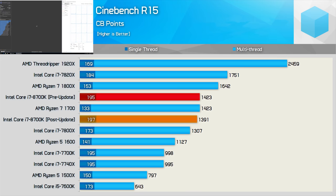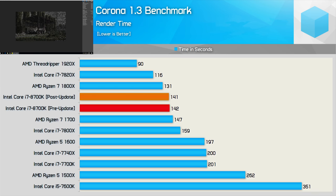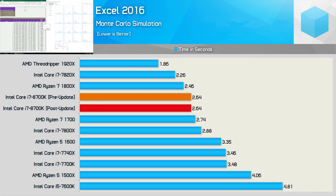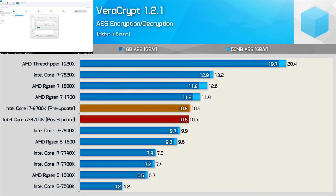The Cinebench R15 score is based on an average of three runs. The multi-threaded score is reduced by 2% while the single-thread score increased by 1% — margin of error territory. We see much the same in Blender: the update came in a fraction ahead, again within the margin of error. The Corona benchmark also shows nothing to report, so rendering workloads won't be impacted. Likewise, spreadsheet performance shows no improvement or decline. 7-zip compression and decompression performance looks much the same, and Veracrypt saw no difference for the 1GB and 50MB AES encryption and decryption testing.